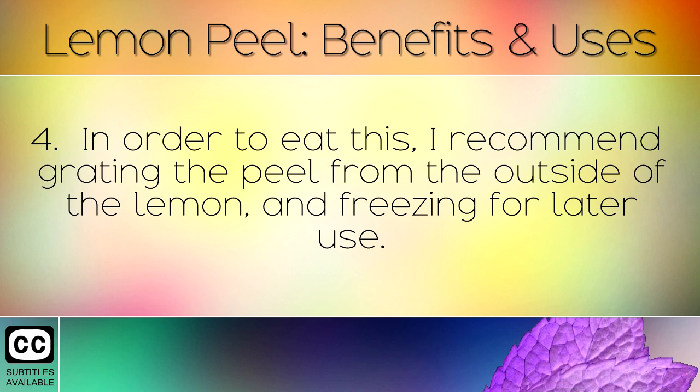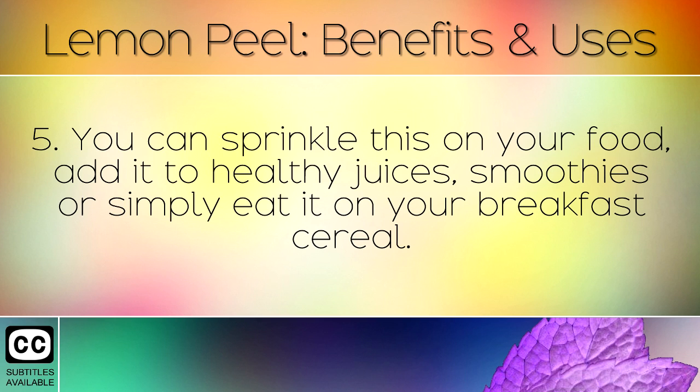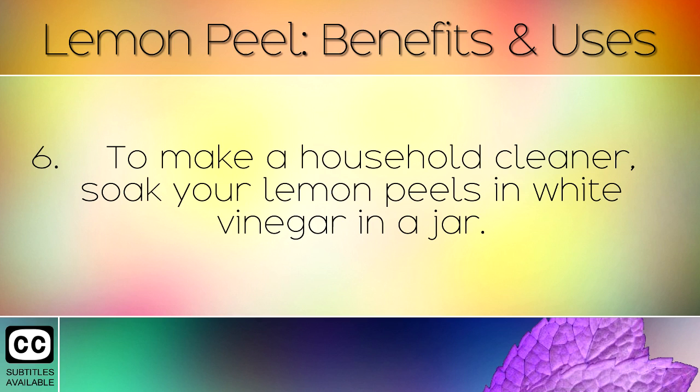In order to eat this, I recommend grating the peel from the outside of the lemon and freezing for later use. You can sprinkle this on your food, add it to healthy juices, smoothies, or simply eat it on your breakfast cereal.